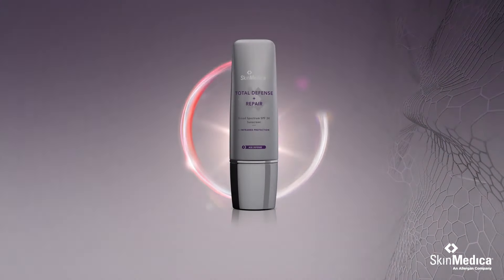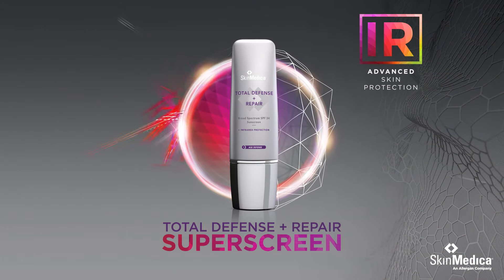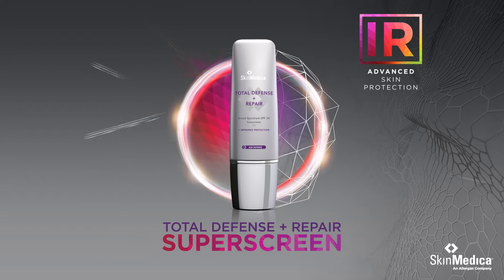Thankfully, the next advance in skincare has arrived. Total Defense and Repair — a revolutionary new skin rejuvenation solution.